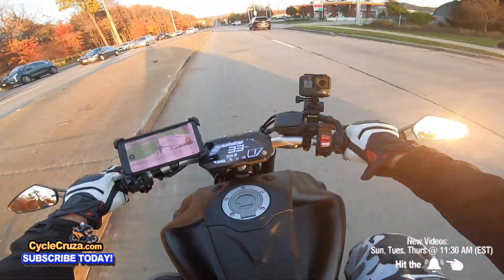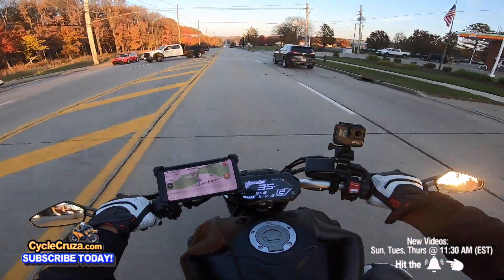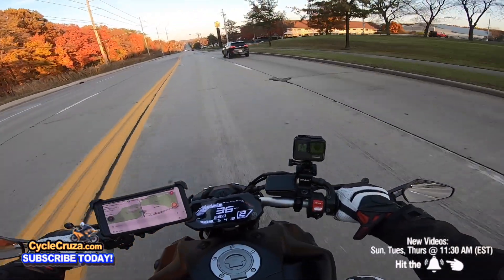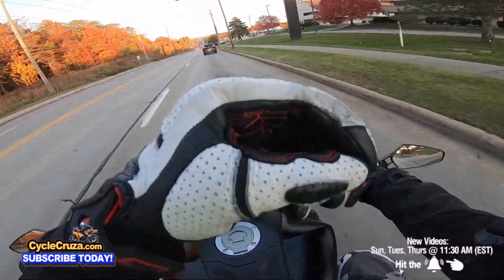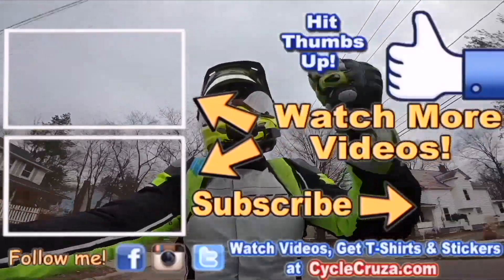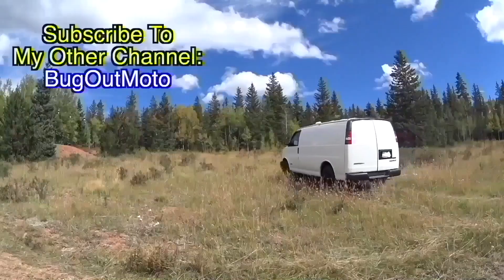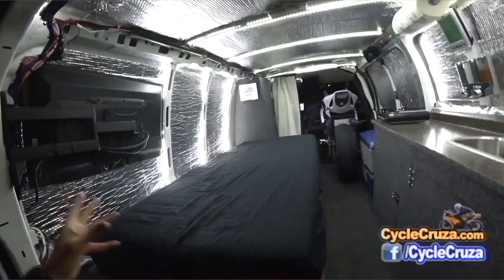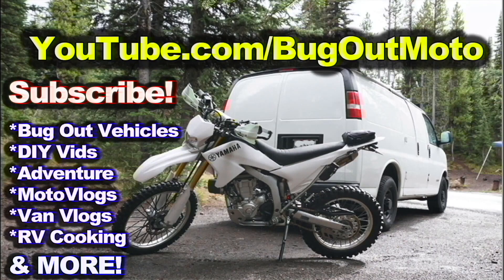Look at that — kicking my feet out like I got me a Harley Davidson, riding around town revving the throttle like a fool. Anyways guys, catch you later — I'm having fun on my MT-07. Deuces! Check out my playlist for new riders and popular videos. Don't forget to comment and subscribe, and check out my other channel Bugout Moto where I customize a van for my motorcycle so I can live in my van and travel across the country.